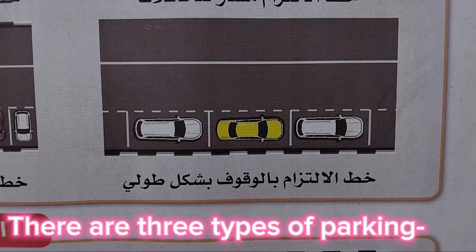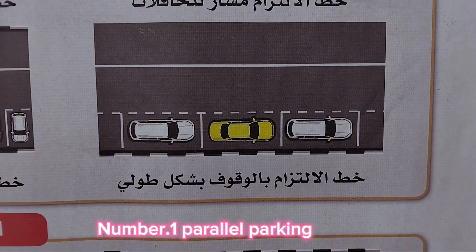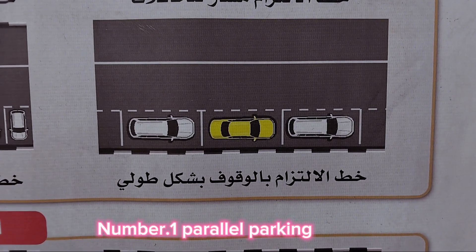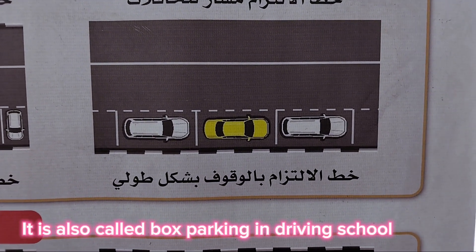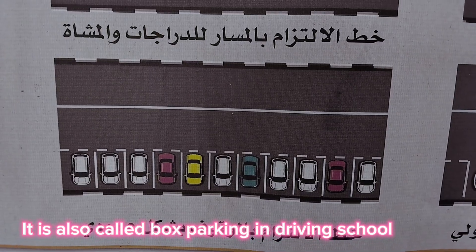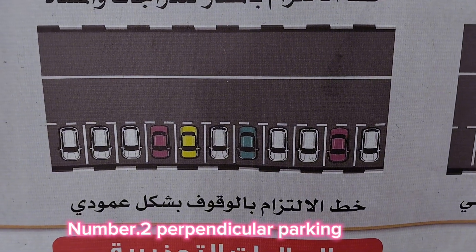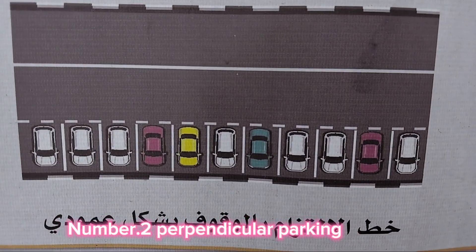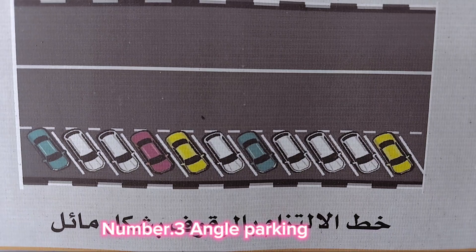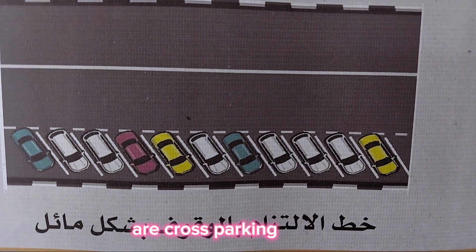There are three types of parking. Number one: parallel parking, also called box parking in driving school. Number two: perpendicular parking. Number three: angle parking, also referred to as reverse cross parking.